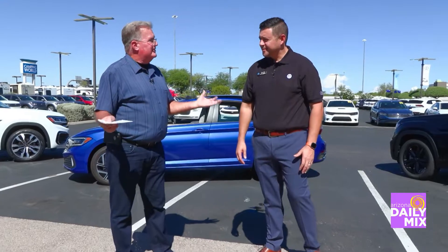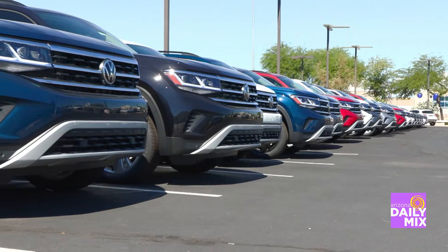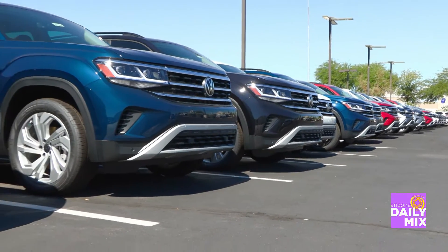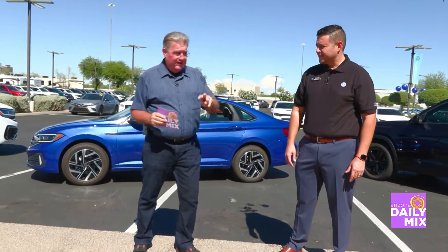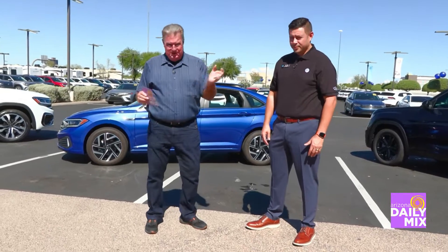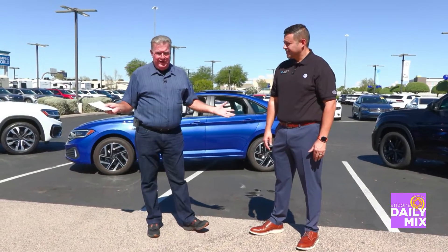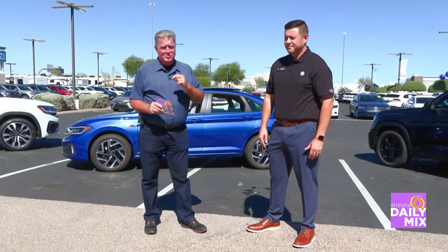Victor is the general manager out here and you guys lead the state for Volkswagen sales. I see a lot of inventory that I don't see other places, so that's good — that's why we come to you. Yeah, absolutely, we are the number one store in the state, one of the top dealers in the country, and we're jam-packed ready to take care of Arizona. If you're looking for an Atlas, they've got like 70 of them sitting around here, so where else can you find an Atlas — used or new — but Larry H. Miller Volkswagen.